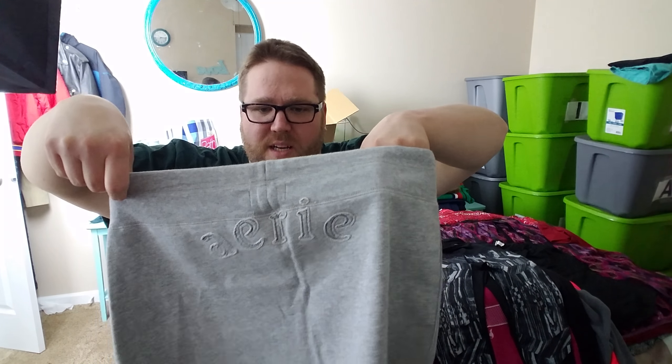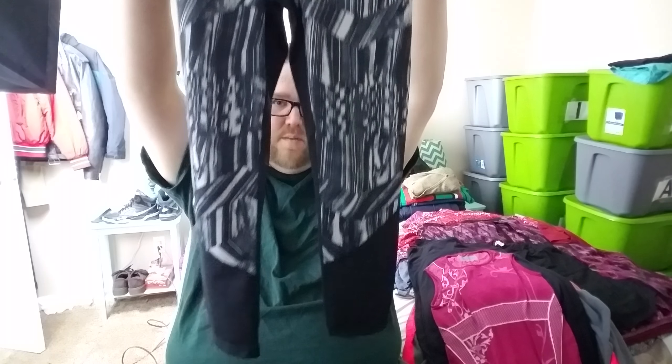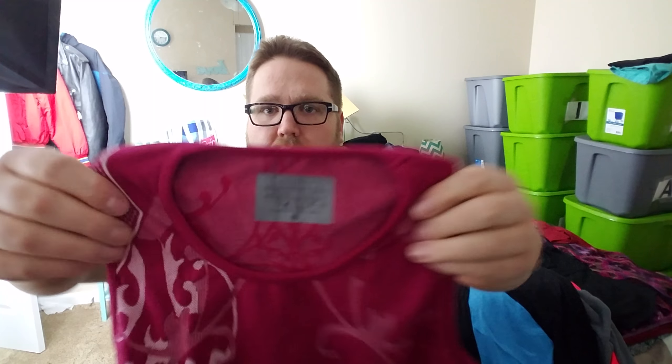Then I have this — it's Aerie, I think — sweatshirt material. It's actually a little skirt, almost like a sweatpants skirt, size large. Something fairly new to me, never seen before. Then another Z by Zella, extra small — more like capri workout pants.